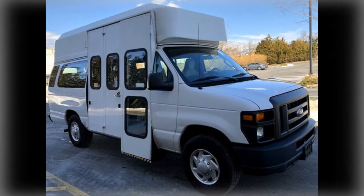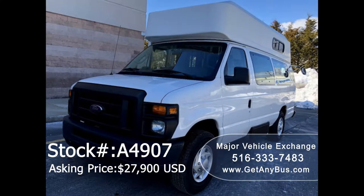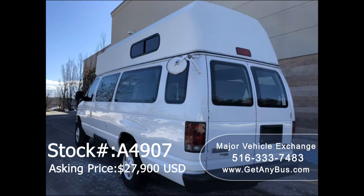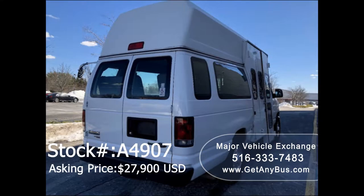Major Vehicle Exchange presents a 2012 Ford E350 used wheelchair van for sale. Stock number A4907, asking price $27,900 US dollars. This one-owner used wheelchair van has a clear title as per AutoCheck. It can accommodate up to 8 passengers plus driver and up to 2 wheelchair positions, and is ready for immediate delivery anywhere across the USA and Canada.